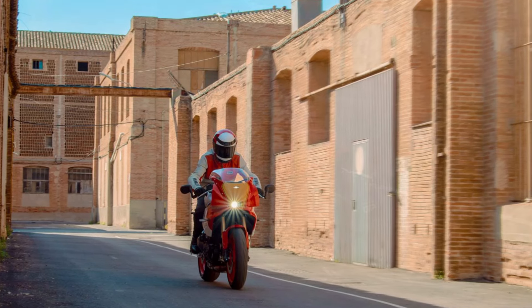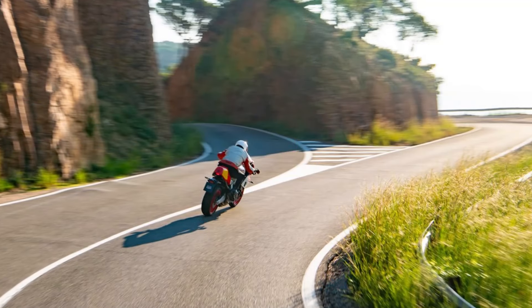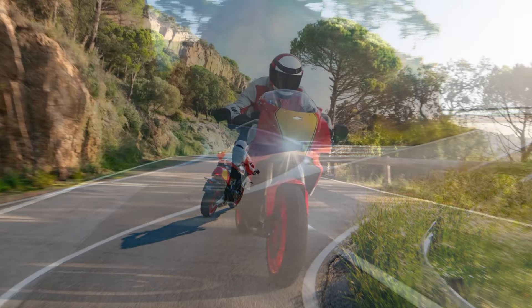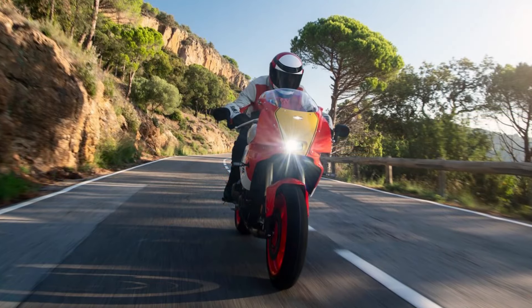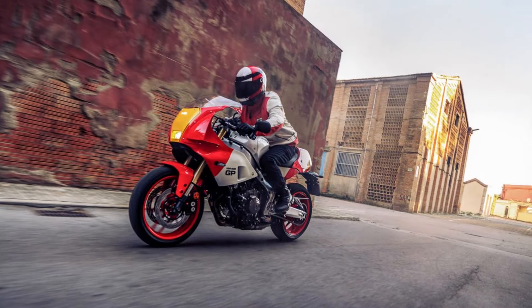Yamaha Ride Control YRC electronics offer various forms of customization on the XSR 900 GP. The rider has three riding modes — Sport, Street and Rain — with different levels of intervention covering power distribution, traction control and cornering ABS.